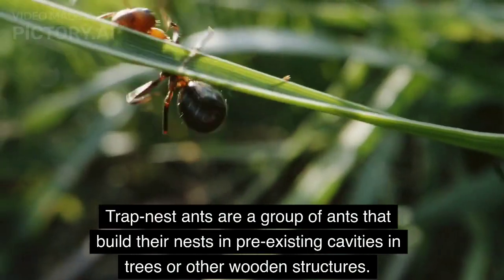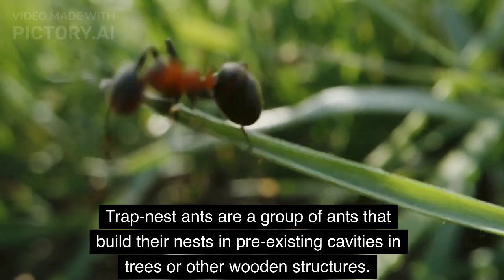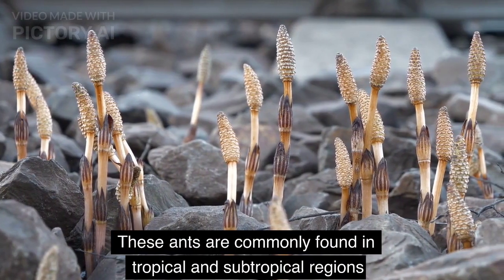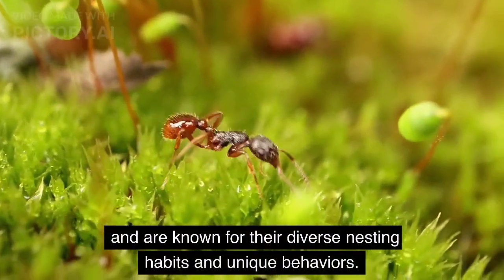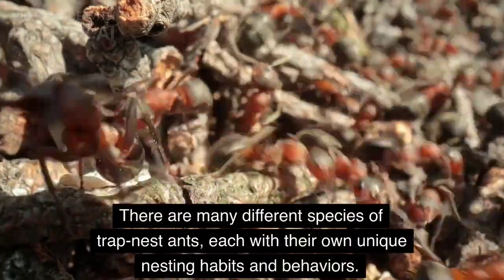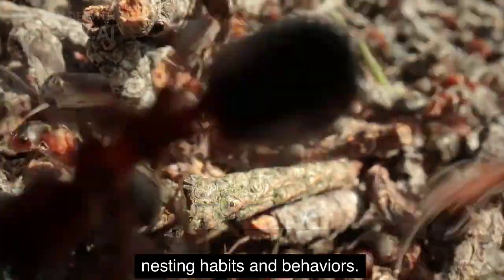Trap nest ants are a group of ants that build their nests in pre-existing cavities in trees or other wooden structures. These ants are commonly found in tropical and subtropical regions, and are known for their diverse nesting habits and unique behaviors. There are many different species of trap nest ants, each with their own unique nesting habits and behaviors.